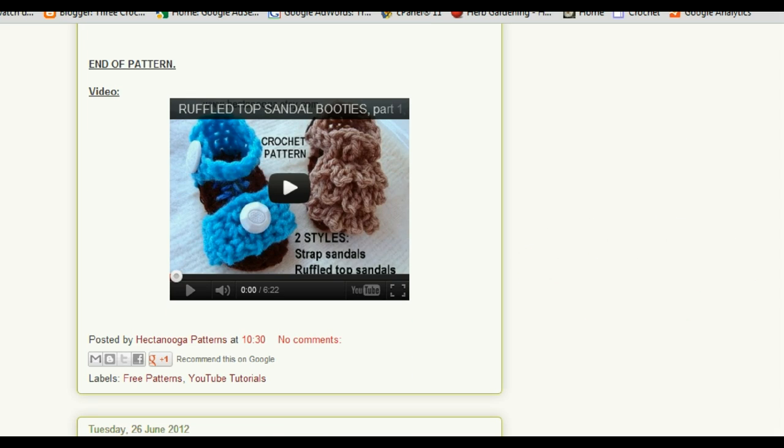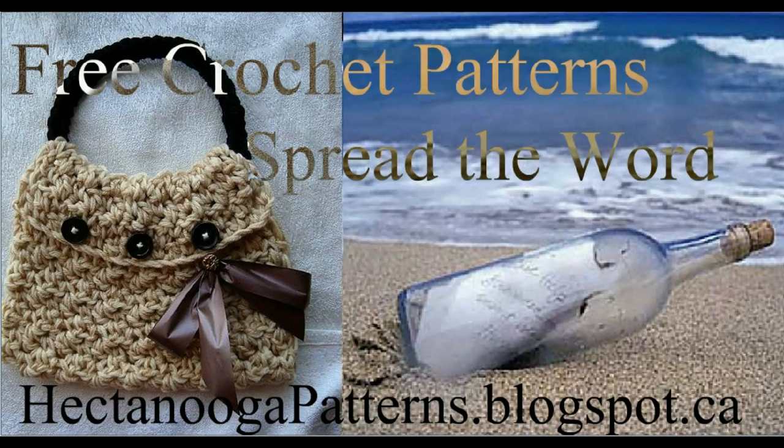I'm sure that you would love for all of your crochet friends to know about Hectanooga Patterns and free crochet patterns. In a week we'll post the results. Thanks for watching.